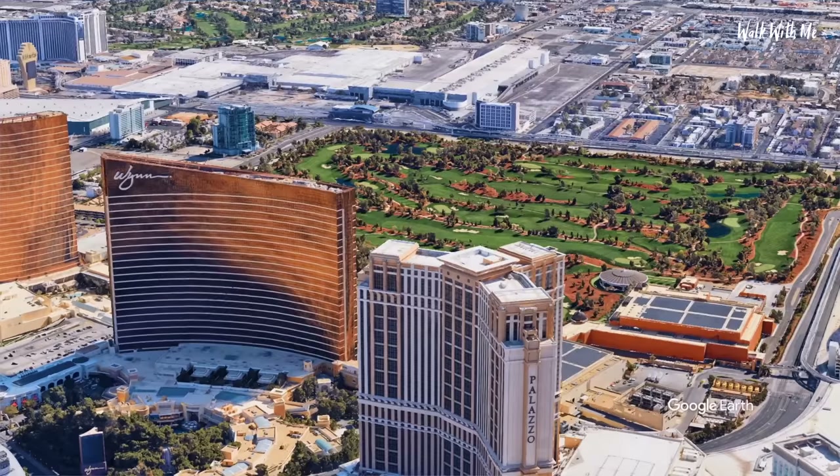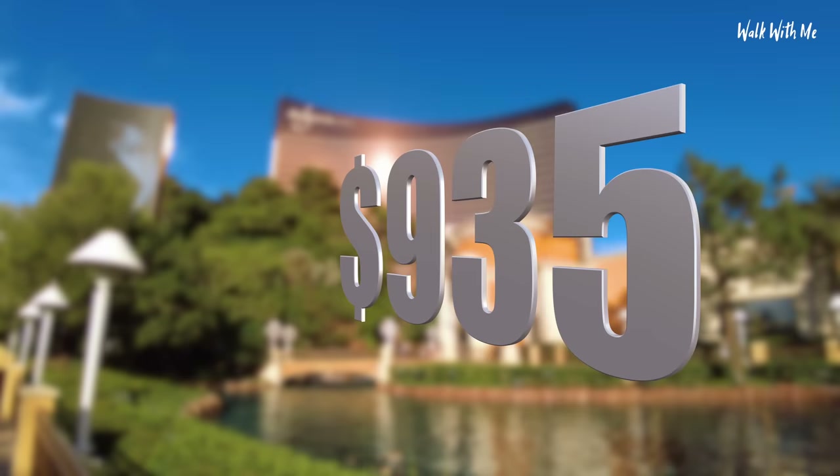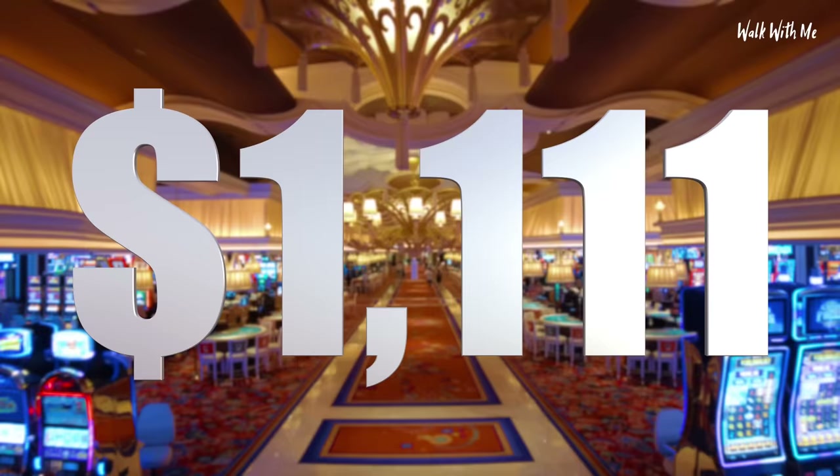So the Wynn Las Vegas — how much did it cost me? I've got my bill here. The room cost $935, followed by room tax of $125, the resort fee charge of $45, and a resort fee tax of $6. There were some other incidentals. I never really understand these bills, so the total came to £1,111.